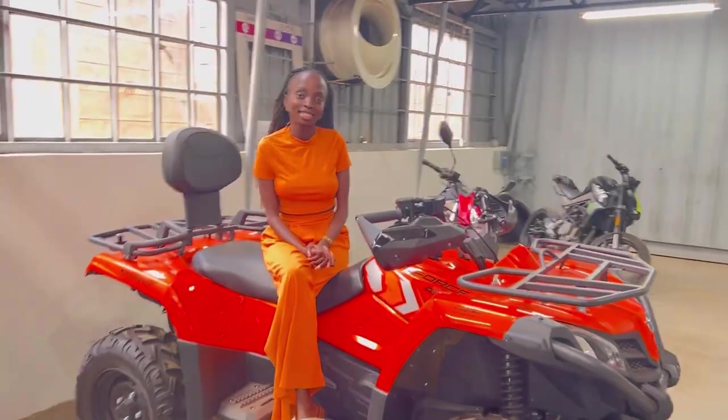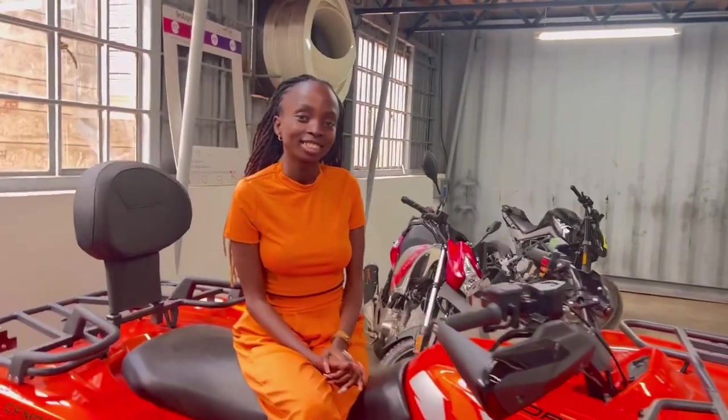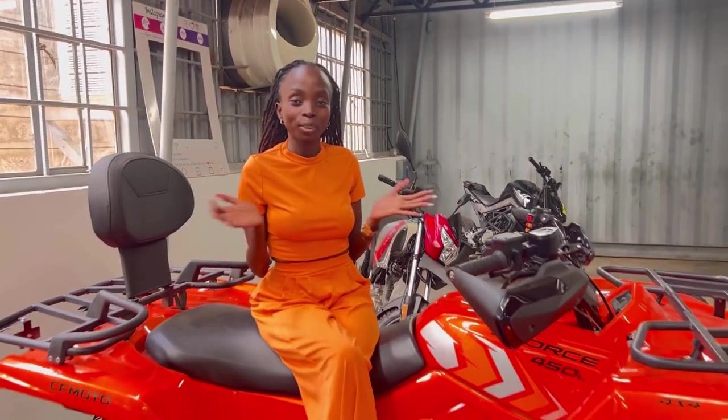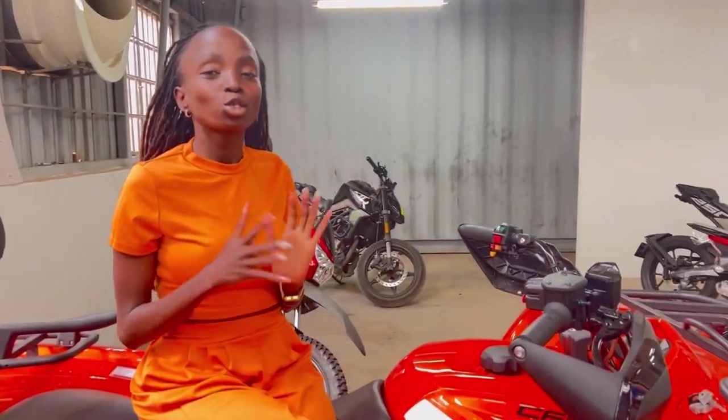Hi, good morning Michelle. Please introduce yourself and tell us what you do here and where we are. Hi, my people, it's your girl Michelle, and today we are here at Path Mobility. I want to show you a couple of our bikes — the bikes that are selling the most here.